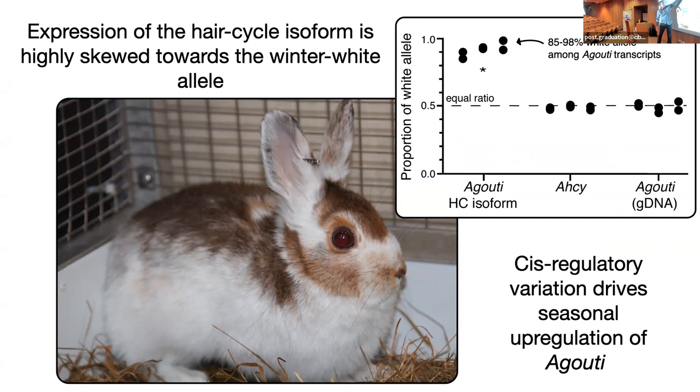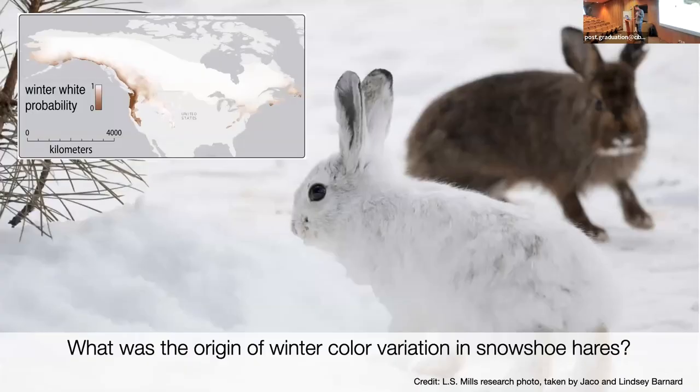When we do this, we can ask if the winter white versus winter brown allele is upregulated when molting into a white coat, and we see massive upregulation of the white allele in this transition. This is the classic signature of a cis-regulatory variant — the winter white haplotype has evolved cis-regulatory variation that drives the seasonal expression, upregulates it, and results in the white winter coat in a fully dominant fashion.